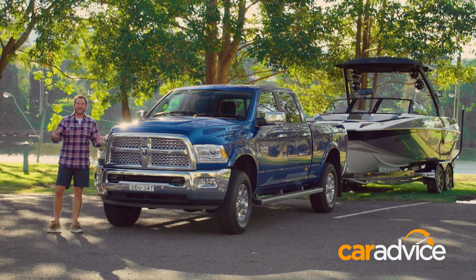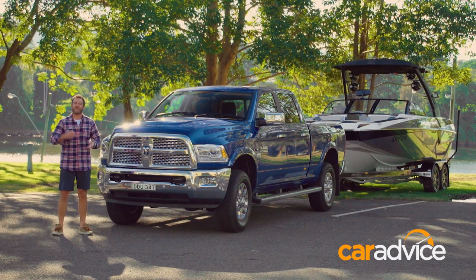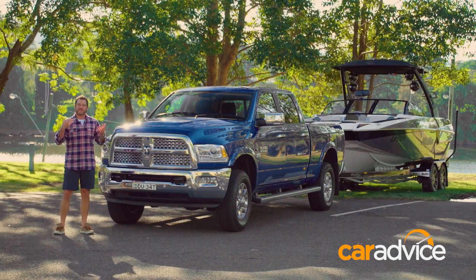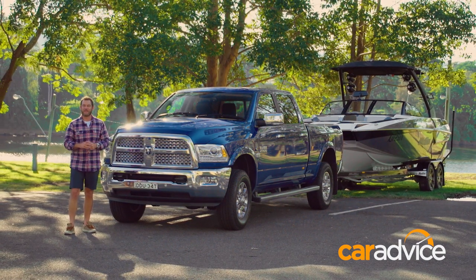This is one of the funnest and most impressive tow vehicles I have ever driven. It's quite large, but it's very manoeuvrable. And with a towing ability which is effortless, it means you can literally put anything on the back.